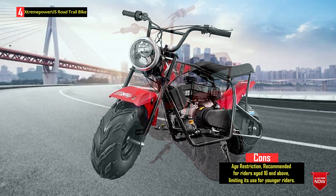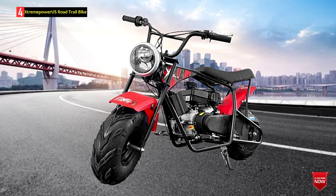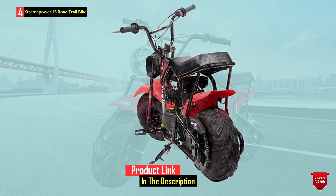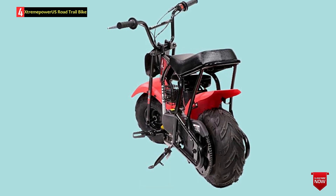The 99cc OHV engine provides ample muscle for off-road adventures while being gas-efficient. The bike is built with a rugged clutch and a sturdy metal frame, ensuring its durability for years of fun on the trail. Additionally, it is EPA-approved, indicating its environmentally-friendly design, low noise, and the absence of the need to mix oil and gas.